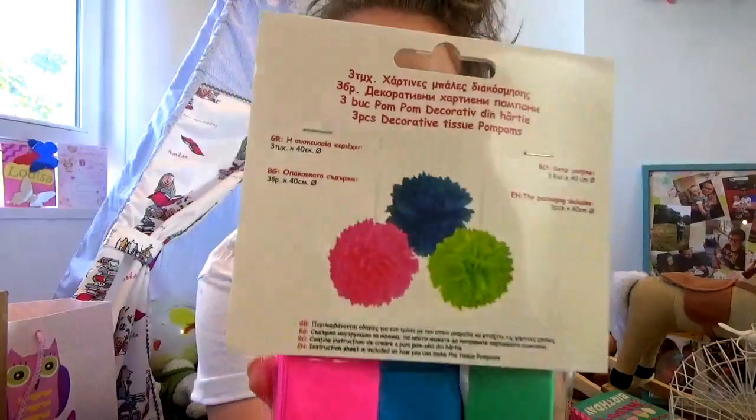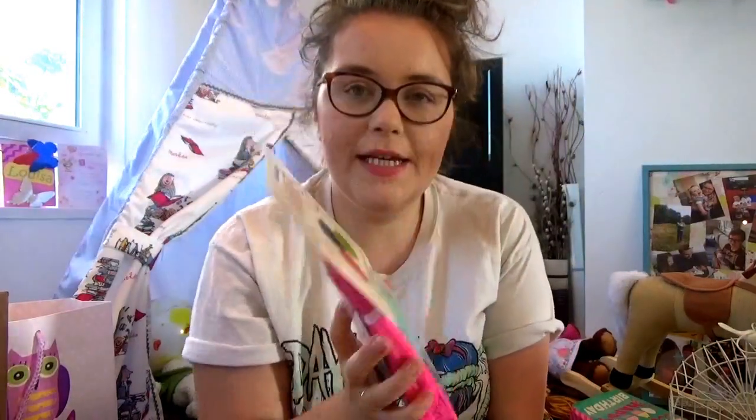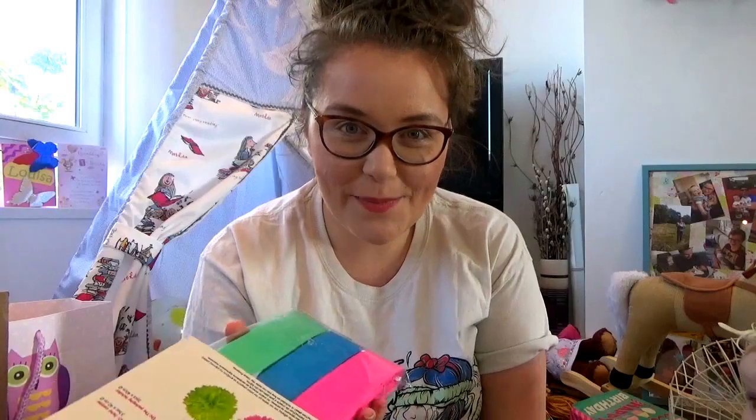These are some great big pom-poms as you can see. We actually bought these in Crete on holiday, which I know is ridiculous, but they were really cheap and I love the colour and I just thought why not. They are supposed to be 40cm in diameter, so quite a size I think. We'll see anyway.